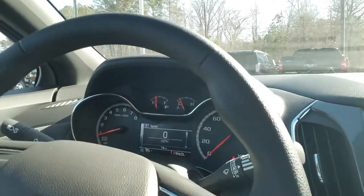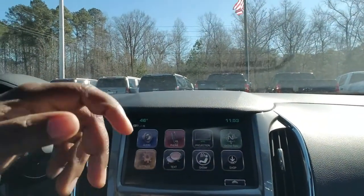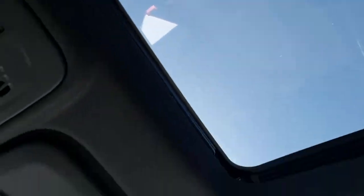You also have control for your driver information center — you can access most of the features on your driver entertainment system from there. And the vehicle does have a sunroof on it, so I'm going to tell you, it's a beautiful vehicle. Come on down and check it out.